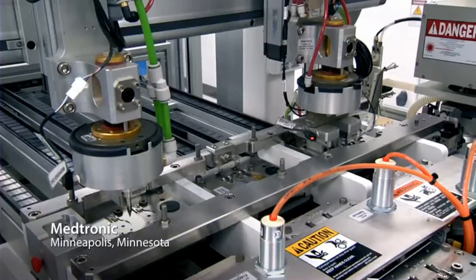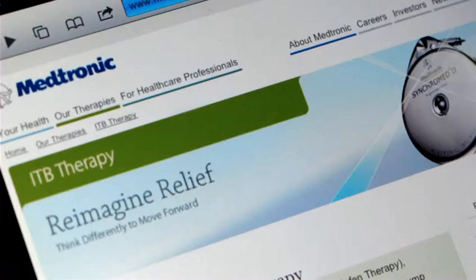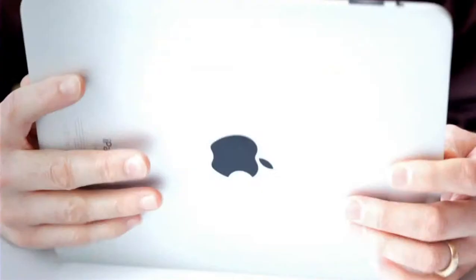Medtronic is the leading medical technology company in the world. Our products alleviate pain and restore health for those with chronic disease. The lifeblood of Medtronic is producing new products. Without innovation, we wouldn't be able to get those products and therapies to our patients.